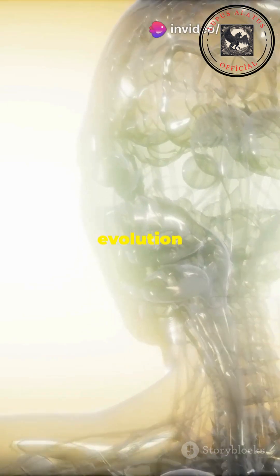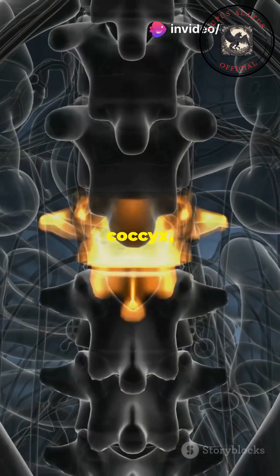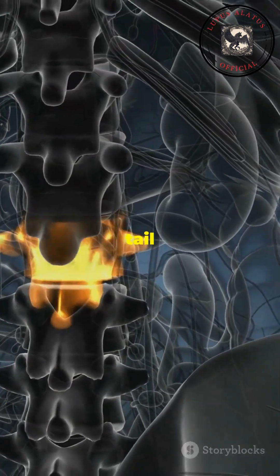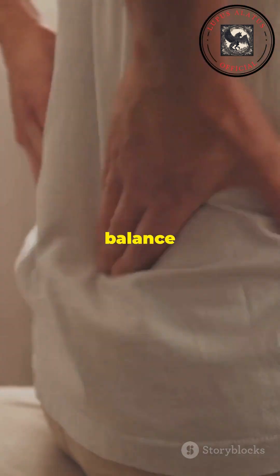The human body contains remnants of evolution that once had key functions but are now reduced or repurposed. The coccyx, or tailbone, is a remnant of the tail our ancestors once had. While it no longer serves as a tail, it still helps support balance when we sit.